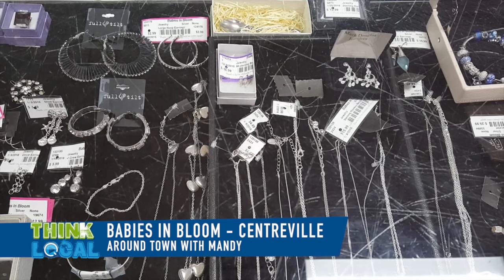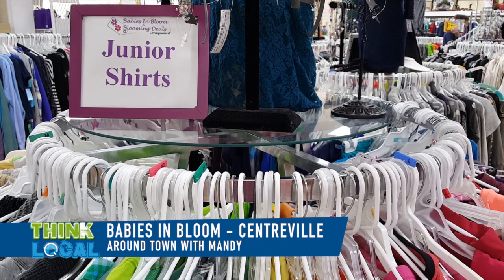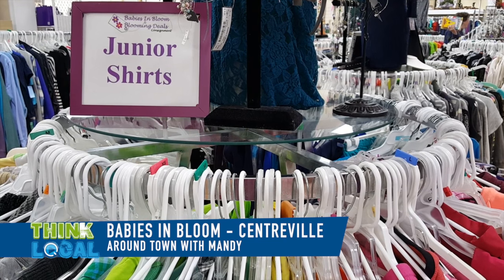Our biggest sale of the year is coming up at the end of February on Saturday the 27th. We open up at 8 a.m. — we call it the Snooze You Lose sale. The earlier you come the better the savings. The entire store is on sale that morning for six hours and the savings gradually go up as the day goes on.